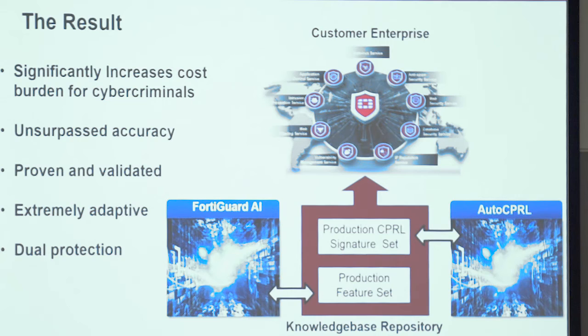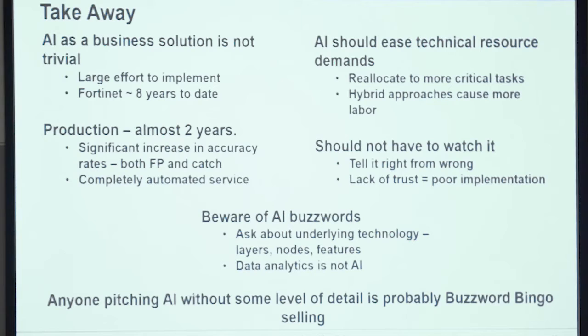It's proven, validated, extremely adaptive, dual protection — it works. It's put us in the right quadrant in several independent lab tests. So the takeaways: AI is not trivial. We've been at it for eight years — five and a half just to train this system, and not on spare time, but with a full team. It's significantly increased our catch rates and reduced our false positives. If you're going to bring an AI solution into the shop and they say you have to do a lot for it, be leery. Technical resources are stretched thin as it is — you shouldn't be investing a lot of your people's time to support an AI you brought in to solve a business problem.